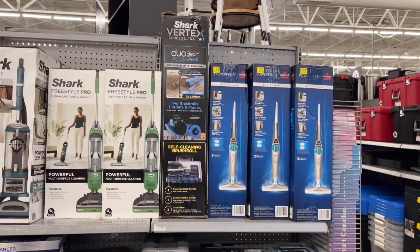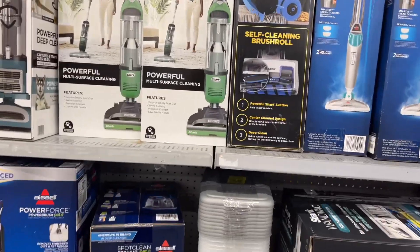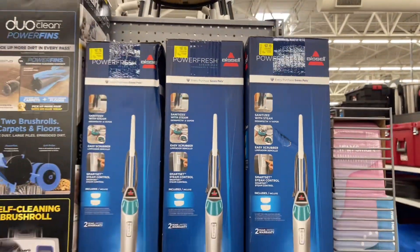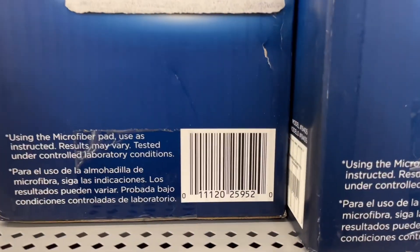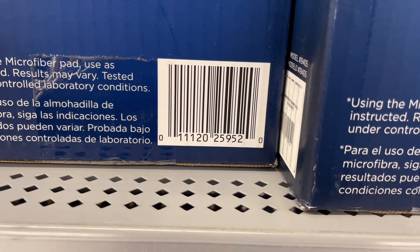Hey, what's up guys, welcome back, let's get into it. Let me show y'all the clearance deals on the vacuum cleaners. This one right here is $30 — it's coming up for only $30. It's the Bissell, normally $79, marked $67, and it's scanning for only $30. I'll link that on the screen.